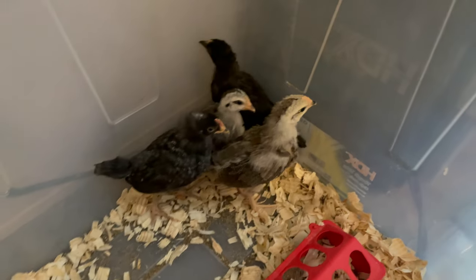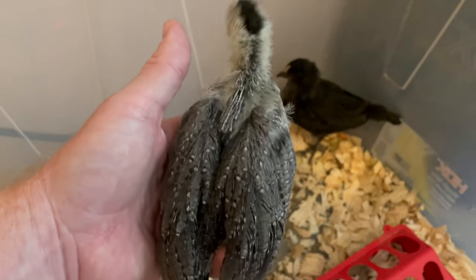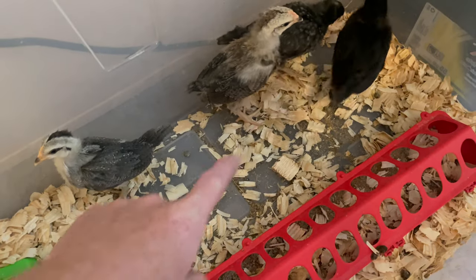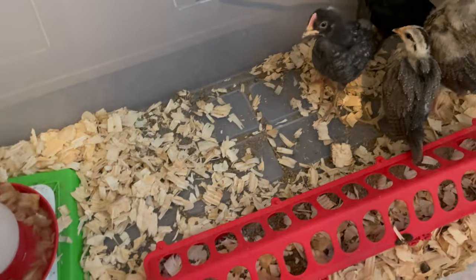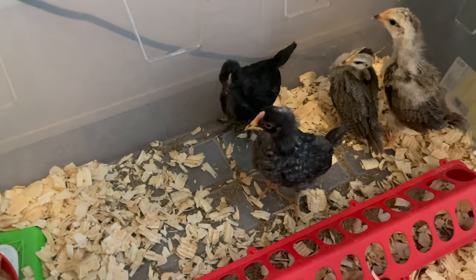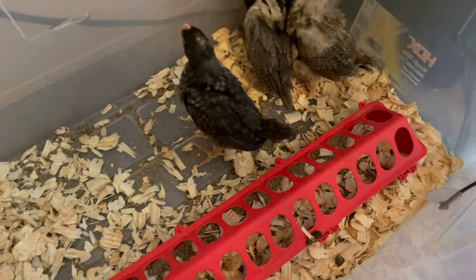You can see it especially here. Let's see if I can grab them — they don't like being picked up. Look at all those feathers. I literally switched out their bedding two days ago and it's really messy again. This was all perfectly clean. They kick everything into their food and their water, and this I change out about four times a day right now. I need to get one of those nipple ones that kind of attach to the side, but they're doing really well.